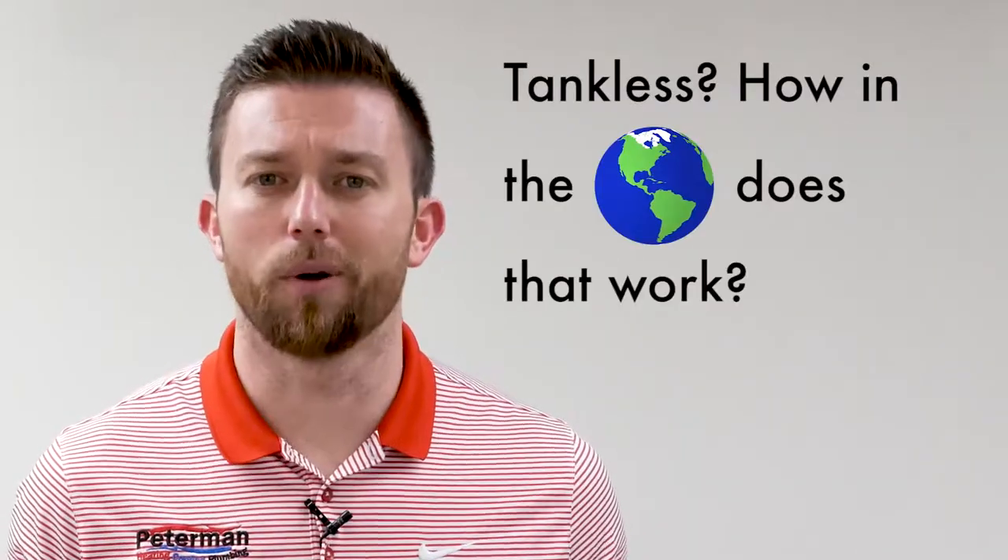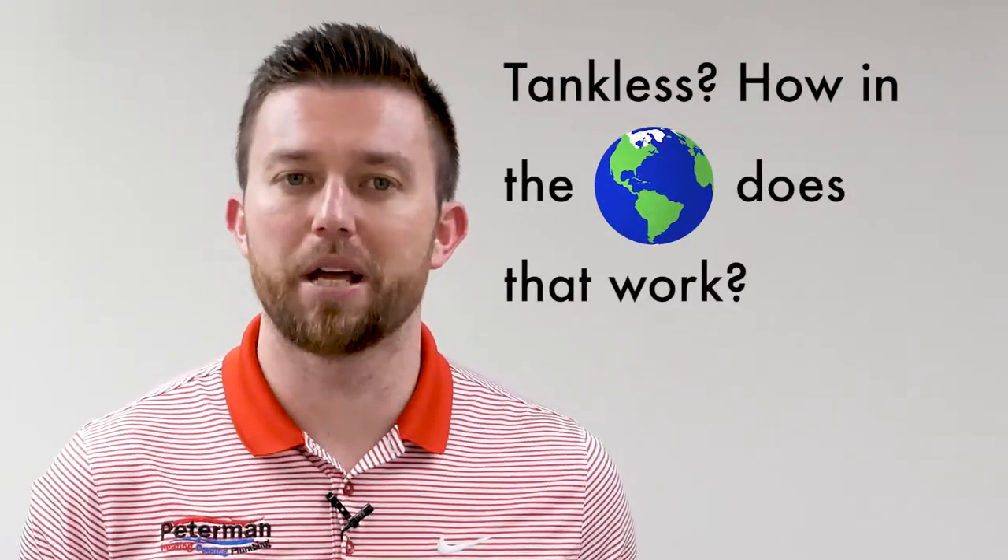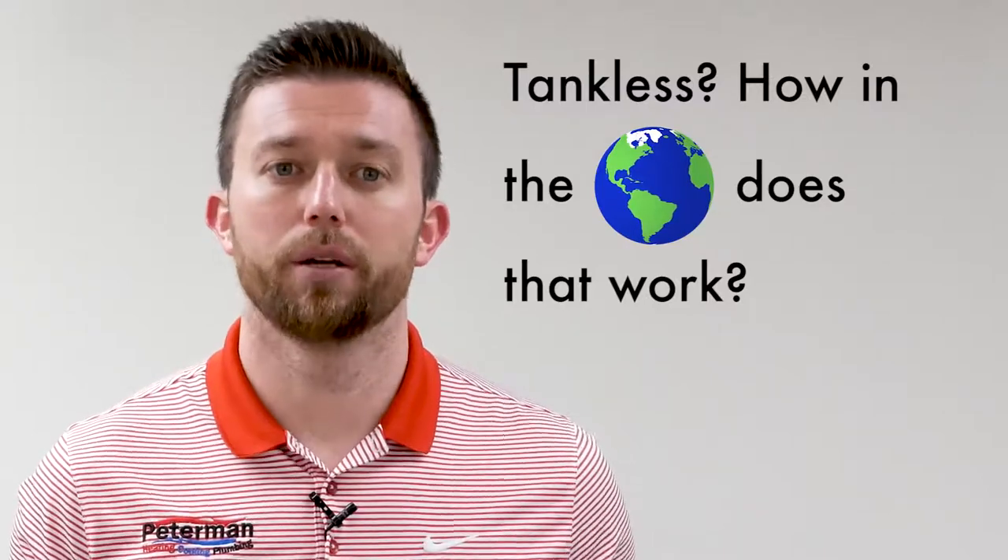One of the biggest questions people have about tankless is: how in the world does that work? We're all used to having a giant tank of hot water sitting in our utility room or down in the basement, heating all that hot water and waiting for us to need it. So how could something with no tank accomplish the same result? Well, it doesn't — in fact, it accomplishes a better result. You go to your faucet, you turn on the hot water. That water passes through the tankless water heater and, via a heat exchanger, that water is effectively heated and then sent back to the fixture where you need it. That's it — that's as complicated as it gets.